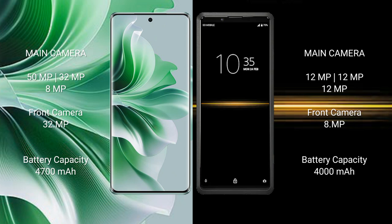OPPO 911 Pro has a triple rear camera setup: 50MP plus 32MP plus 8MP, and a front camera of 32MP. Sony Xperia Pro has a triple rear camera setup: 12MP plus 12MP plus 12MP, and a front camera of 8MP.